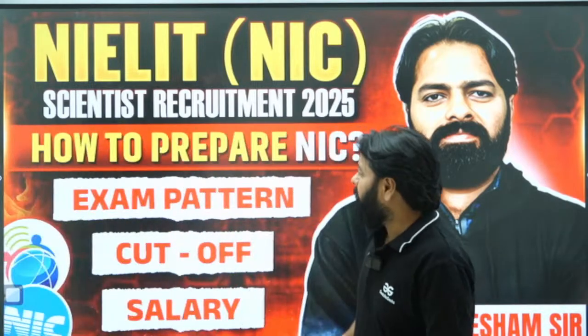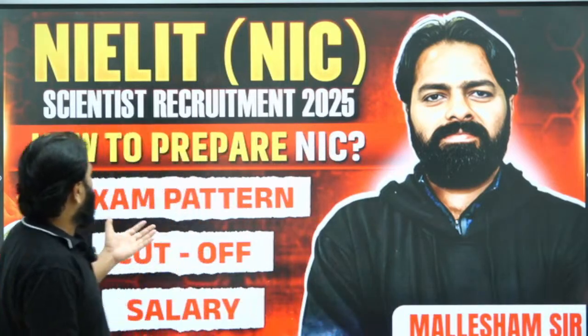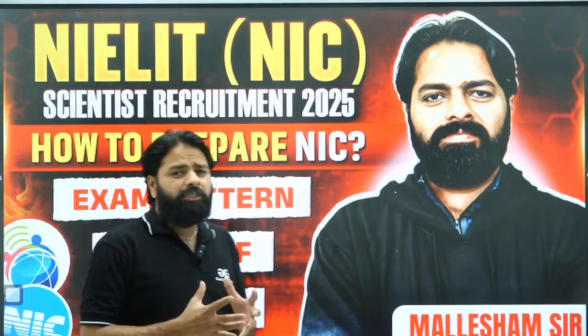Hello students, welcome to the session. In this session we will know how to prepare for the NILIT exam. Here you have the exam pattern, cut-off, salary, and the preparation strategy we will see in this session.